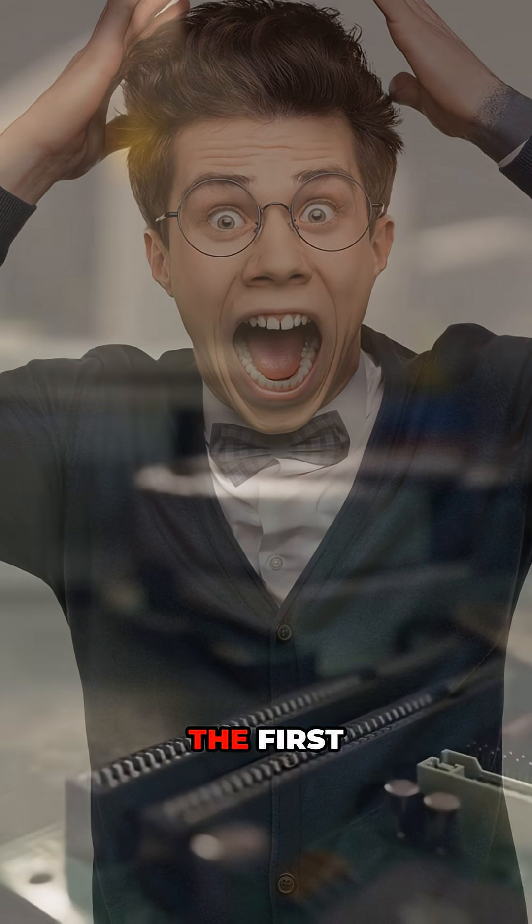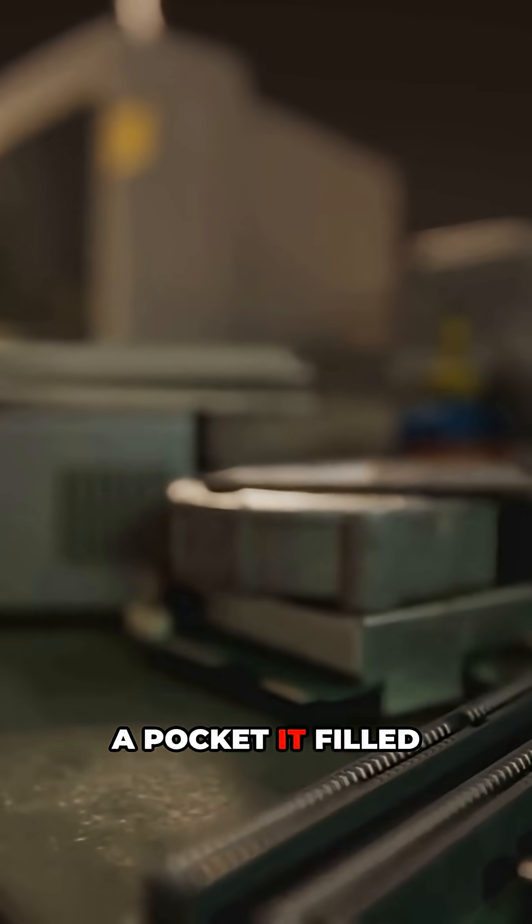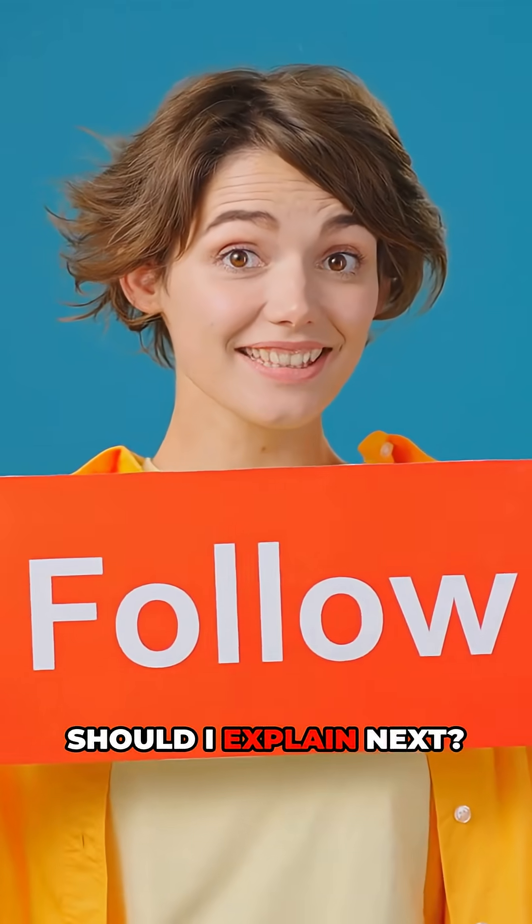Crazy, right? The first computer wasn't in a pocket — it filled a room. Which invention should I explain next?